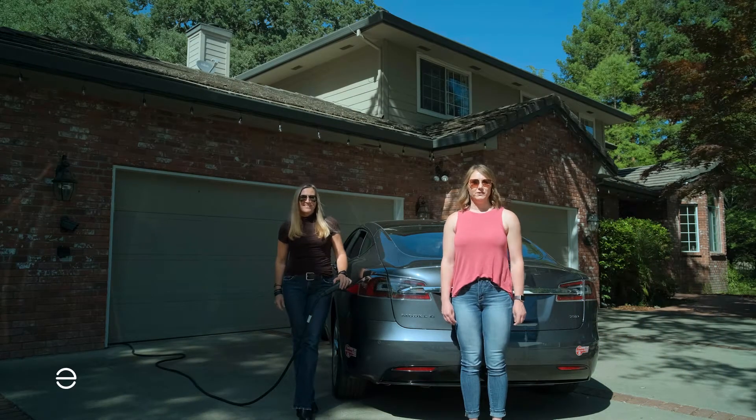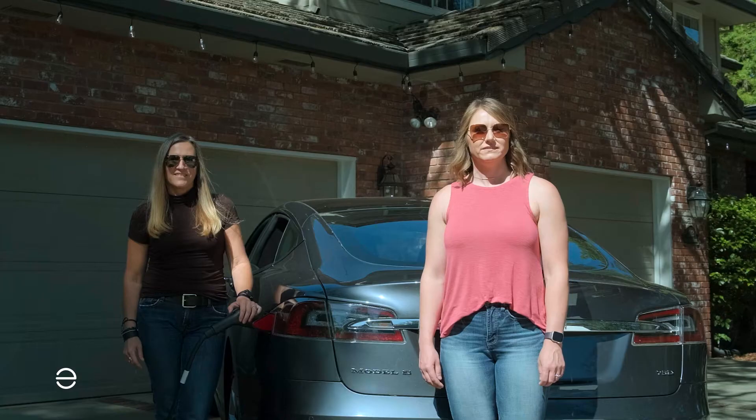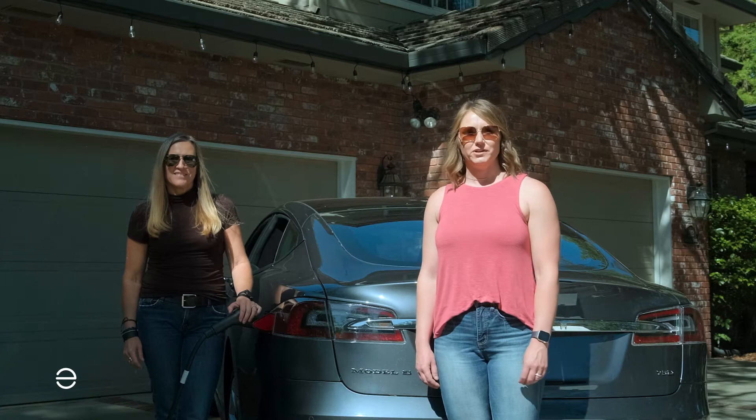Hi, we're both with Enphase Energy, and today we're here with another series of frequently asked questions. This one is focused on EV charging. We get customer service calls where people are inquiring about charging speeds — what are the kinds of charging speeds and the things they should be thinking about when it comes to the time it takes to charge your car?